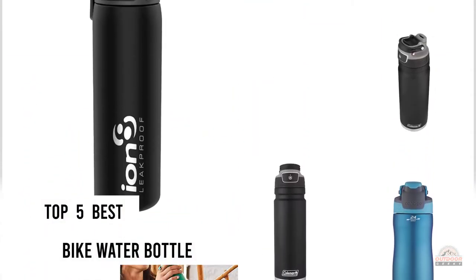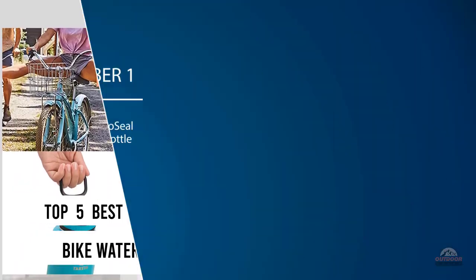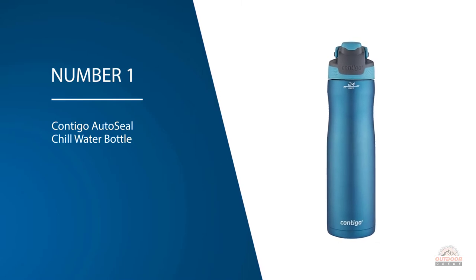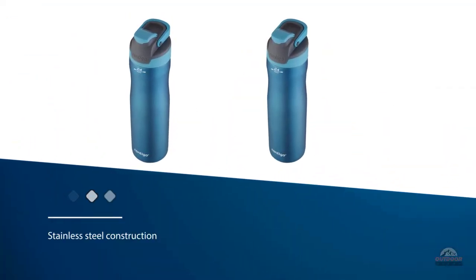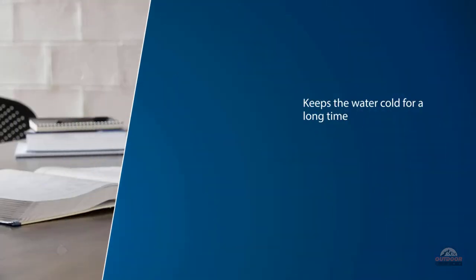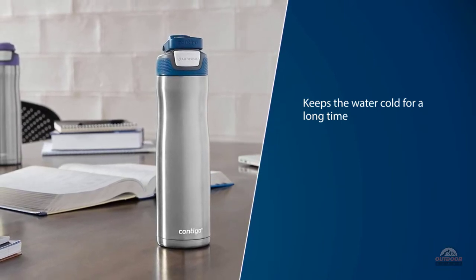If you are looking for the best bike water bottle, here is a collection you have got to see. Number one, most popular: the Contigo Auto Seal Chill water bottle. Contigo is leading the pack of the best water bottles on the market. The stainless steel construction makes it durable, and the thermal lock keeps the water cold for a long time. The auto seal button seals the lid between your sips, preventing any leaks and spills while you drink.